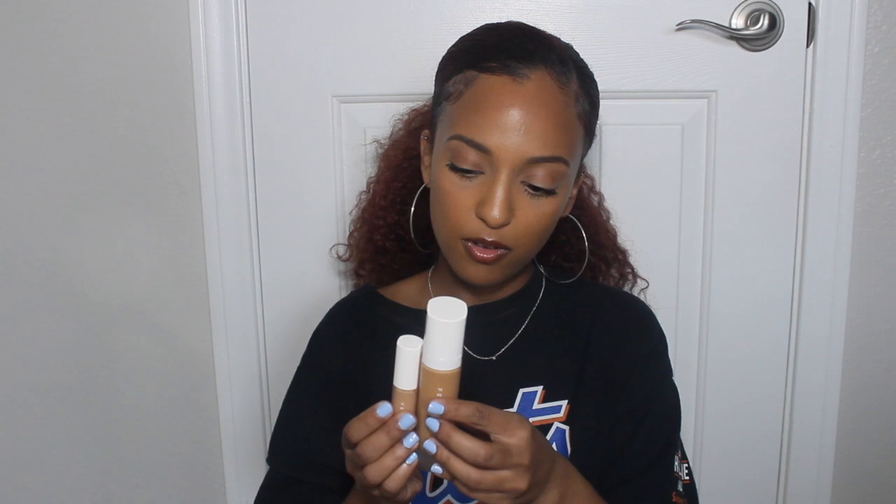It's supposed to give you amazing coverage, creaseless and everything. And Rihanna already thought about — when these go together, you don't want 350 the foundation as well as 350 the concealer in the same shade. She went ahead and already made it complementary, so it's slightly lighter to go under the eyes.